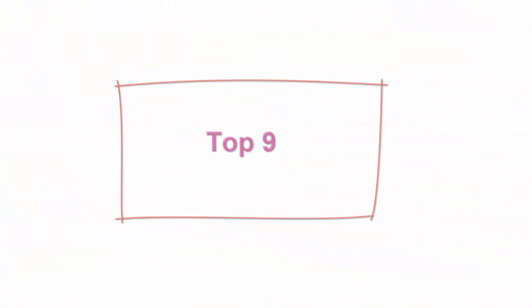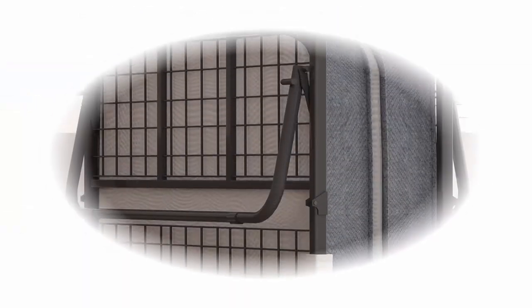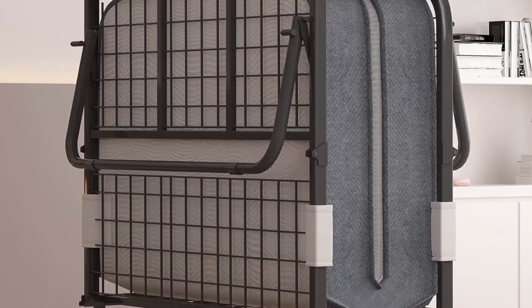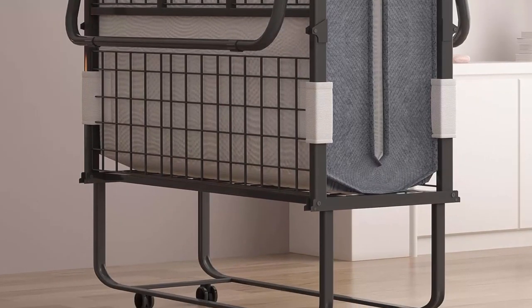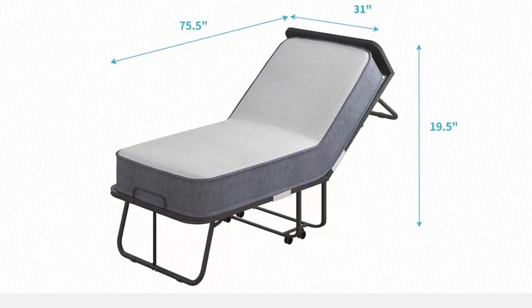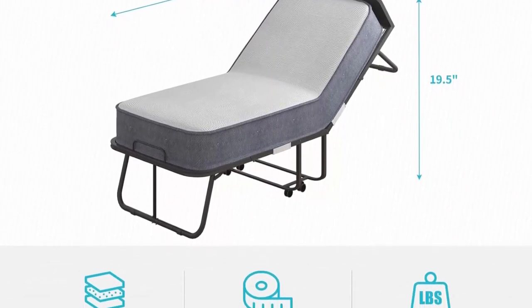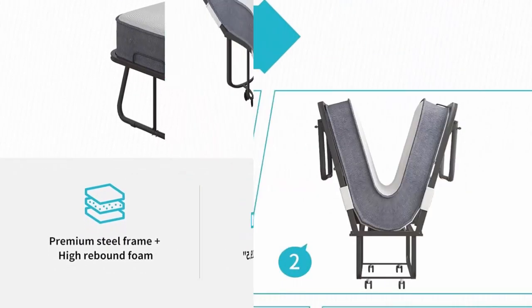Top 9: CECR Folding Bed with 5-Inch Mattress and Headboard — Single Size Rollaway Bed, Space-Saving Portable Foldable Guest Bed with 4 Lockable Wheels, 75 x 31 inches, Upgraded 5-Inch Mattress. This folding bed comes with 4 lockable wheels for easy mobility — whether you need to move the bed to a different room or store it away when not in use, the wheels make it a breeze. The compact design makes it perfect for smaller spaces or as a portable bed for a variety of occasions.